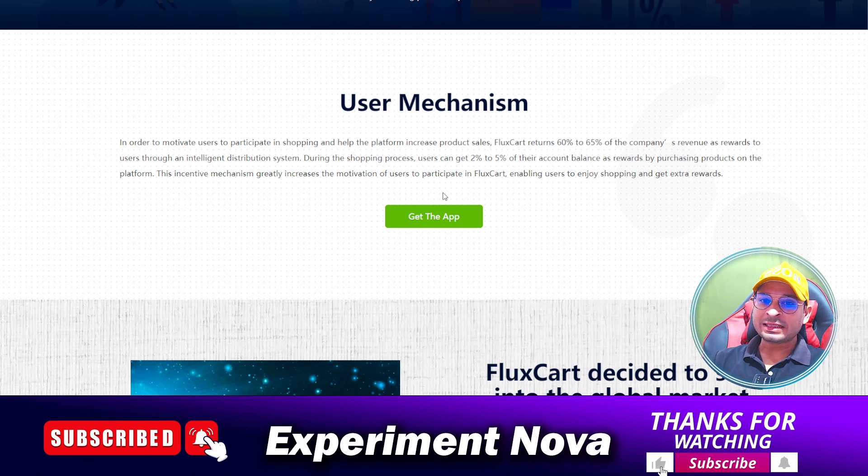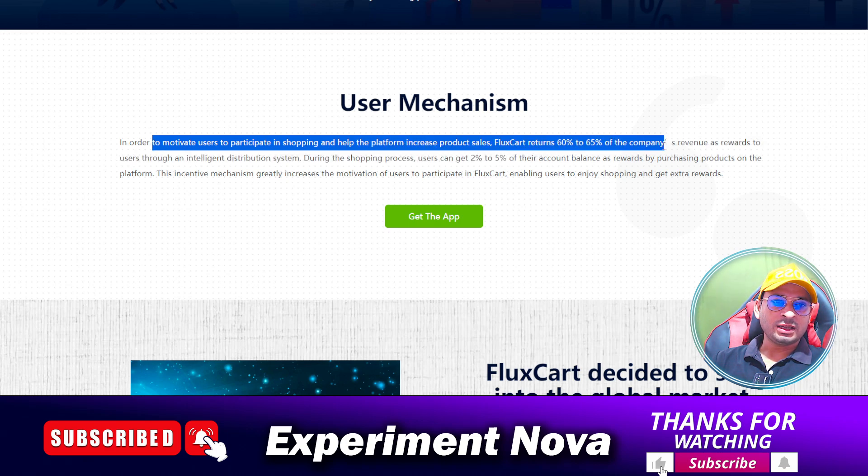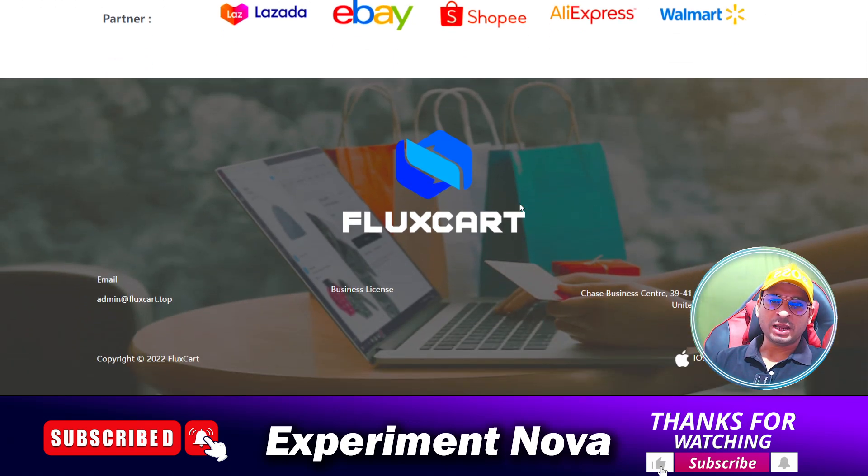These are very trending scams nowadays. They are claiming high amounts of money savings, but my suggestion is: save your hard-earned money and don't invest any money in this type of store. They can steal your money and disappear from the internet at any time, so there is a very big concern about these types of websites.